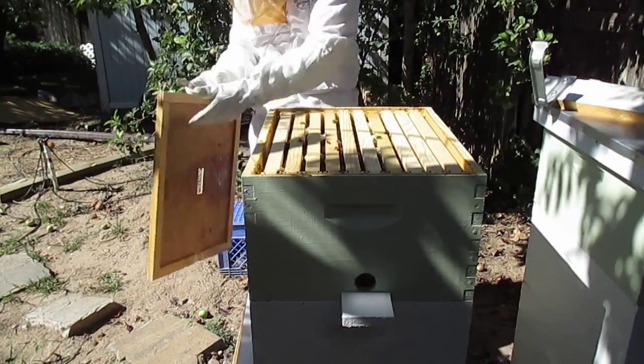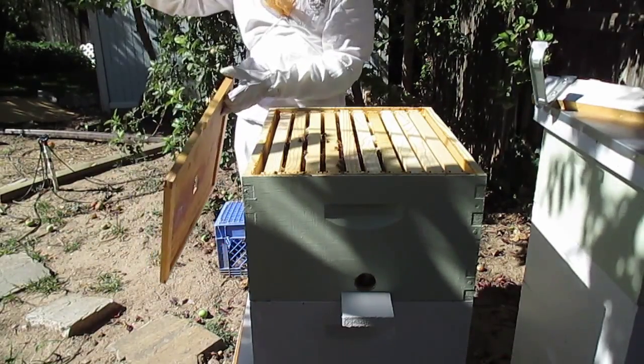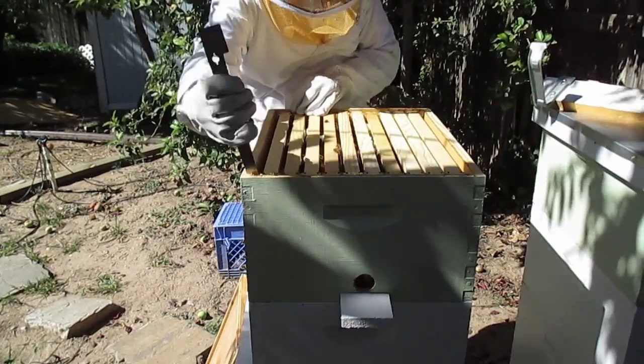You want some propolis to chew on? It's fine molasses. Grandma used to chew pine gum.